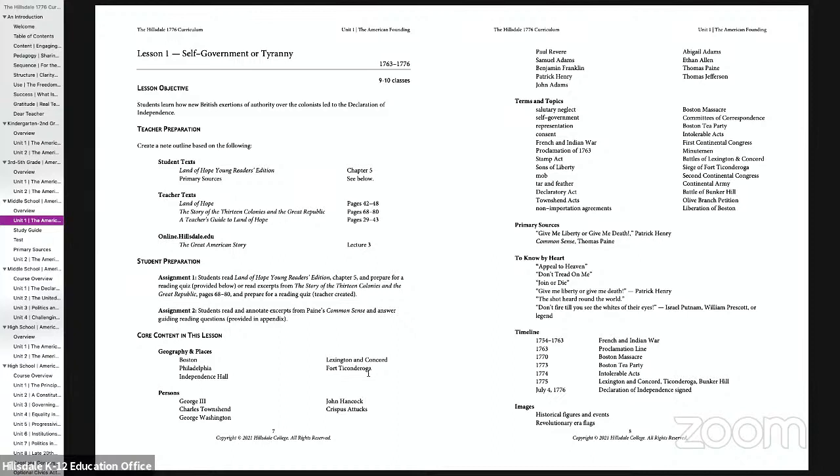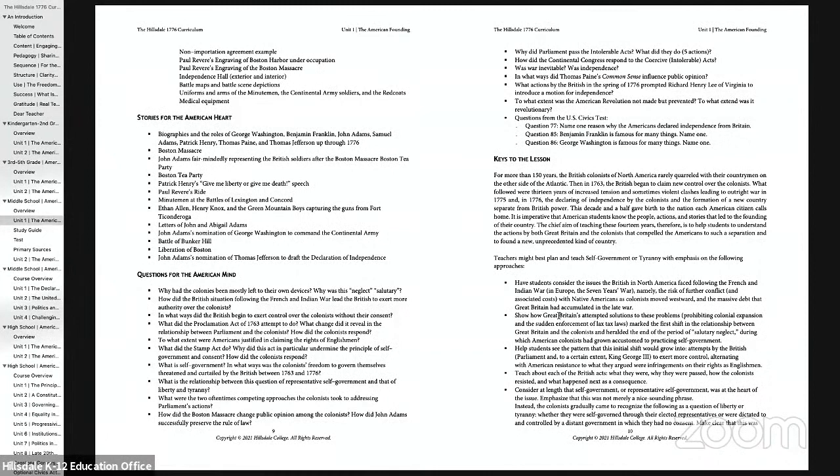We weave these all together in a dynamic fashion, and then we add some things that Hillsdale is particularly focused on. One is for students to know things by heart — there are phrases, quotations, poems, and songs that every American student should have the privilege to encounter, know, and carry with them for the rest of their lives. We also think this should be told as a story, with smaller stories within it — stories for the American heart — things that teachers can share in their classrooms, that bring the lesson alive for students. And then finally, we have questions for the American mind. It's really important to ask good questions of students — not just who, what, when, and where, but the why, the how do you know this, what do you think about this, what does this show us about human beings or our country or politics? All those questions are laid out for students to encounter.